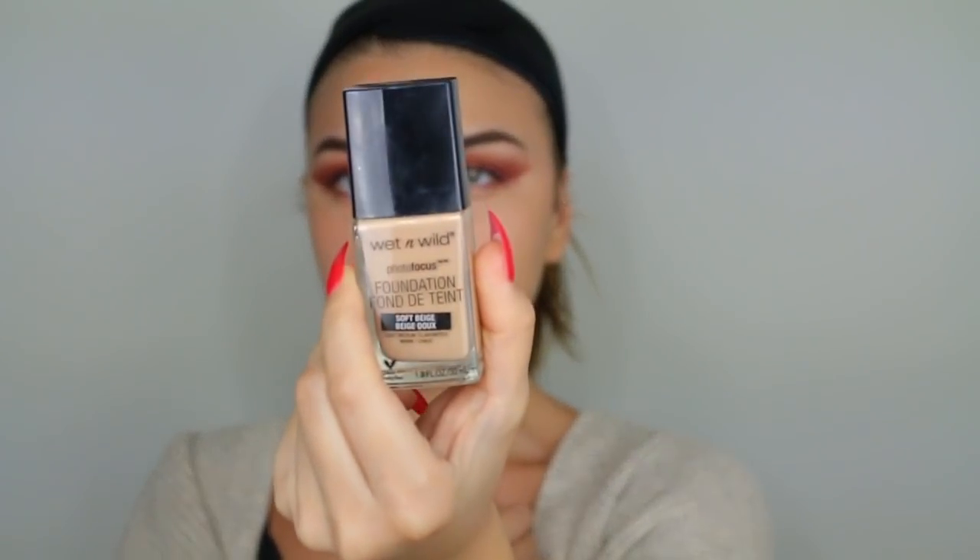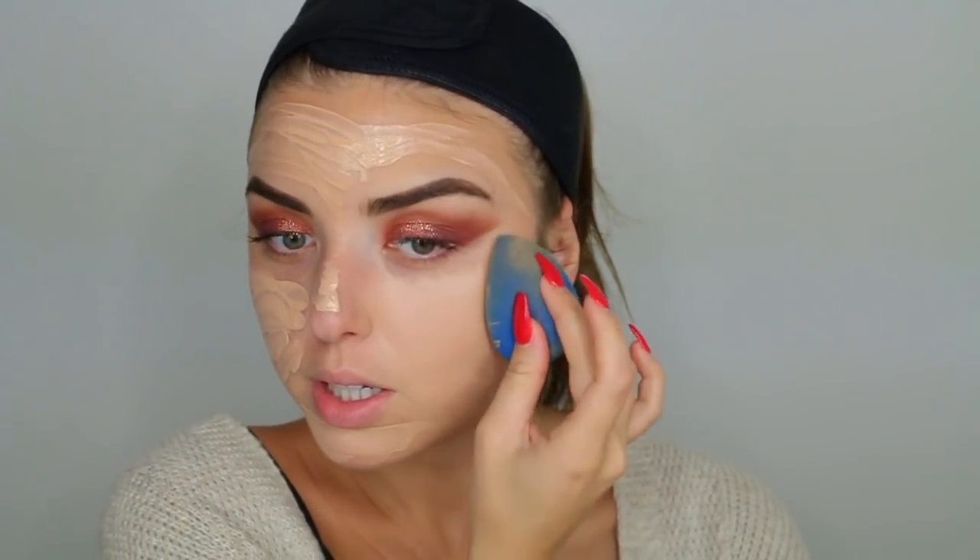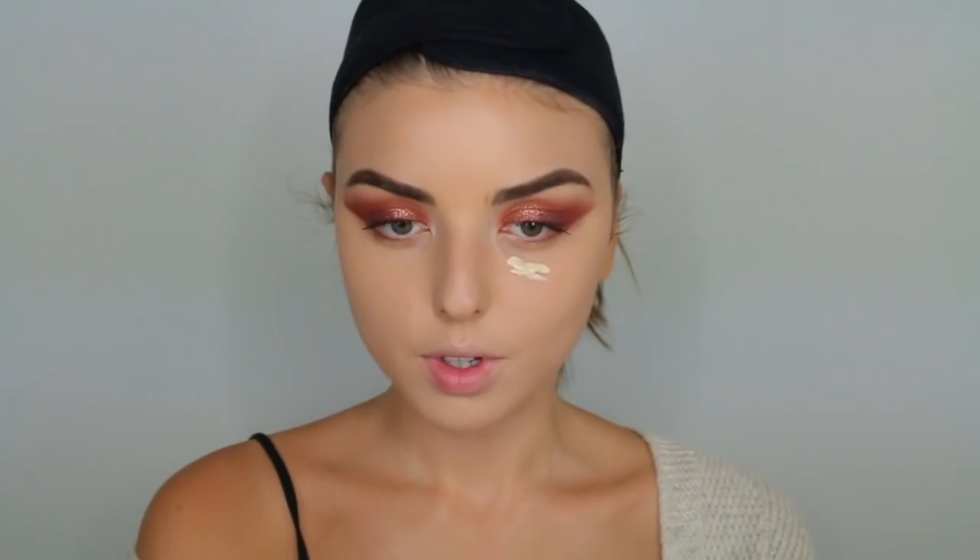I do not like this foundation whatsoever. I took it off because I actually hate it and I'm not going to use it anymore. I really enjoy this Wet and Wild Photo Focus Foundation — it was only six dollars and I'm in the shade Soft Beige. It does me so good, so I'm going to use this one instead. I'm using a beauty blender to blend it into the skin, then going back in with the Rimmel concealer underneath my eyes.